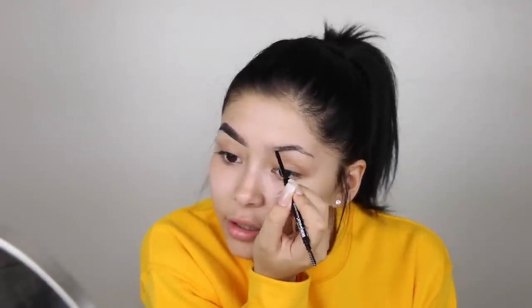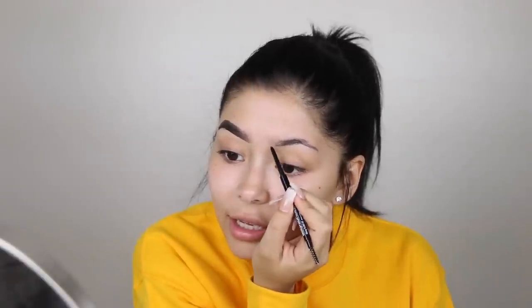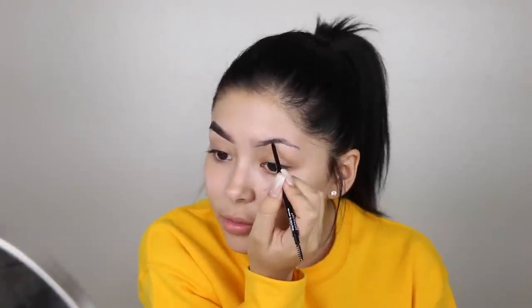The brow product I'll be using today is this pencil — I've just been loving pencils for eyebrows lately. This is the Brow Precise Micro Crayon. It doesn't have a shade number, so I'm just going to use it to lightly fill them in. It does have a waxy feel to it, which I like because that means the product will stay on longer.